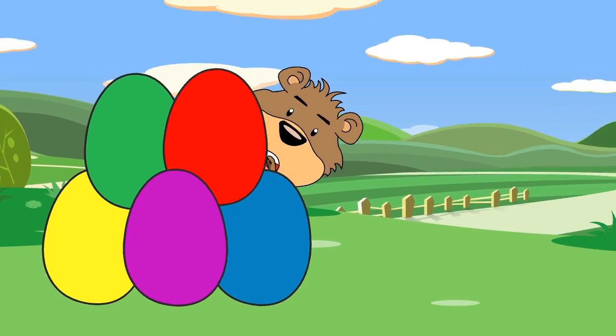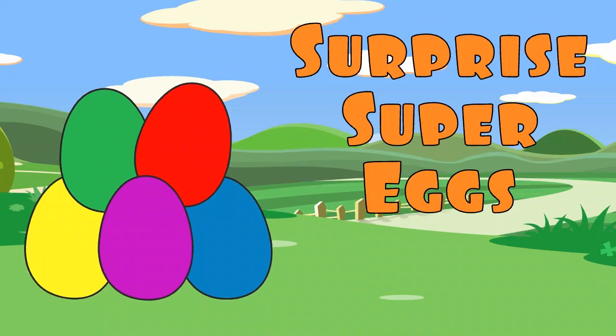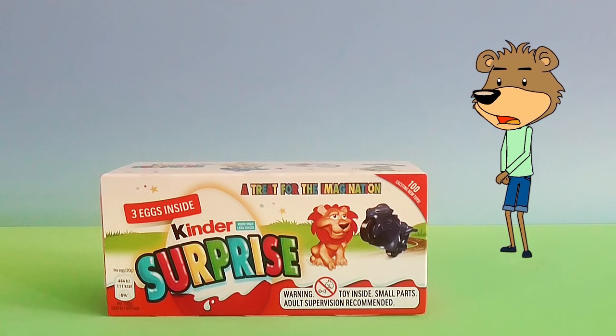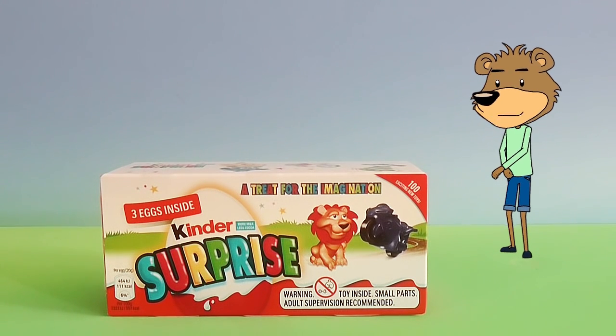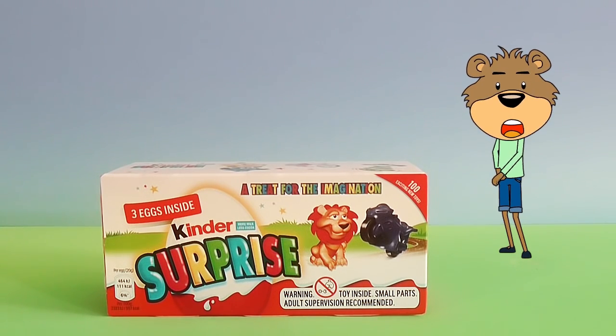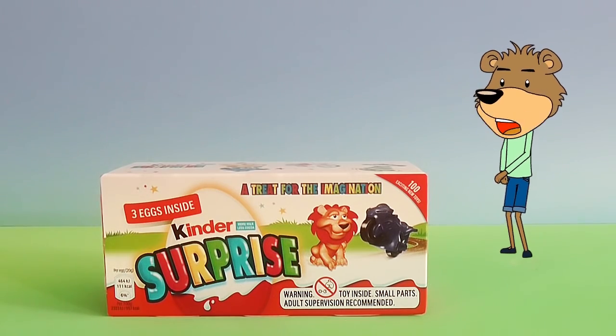Wow! Surprise Super Eggs! Hello everyone! We have a little treat for you today. It's a treat for the imagination. It's three lucky Kinder Surprise Eggs. I wonder what surprises we'll have today.